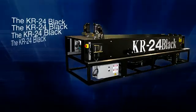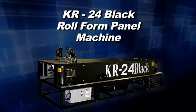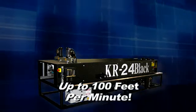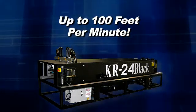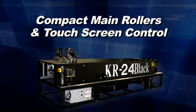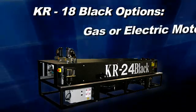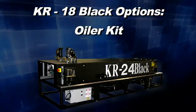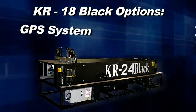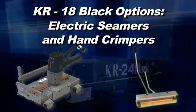The KR-24 Black is our faster roof panel machine and it's just as easy to operate, transport, and changeover. The KR-24 has a maximum production speed of up to 100 feet per minute, compact main forming rollers, and a touchscreen digital controller. Available options include gas or electric motor, oiler kit, GPS system, run-out table, transport trailer, as well as electric seamers and hand crimpers.